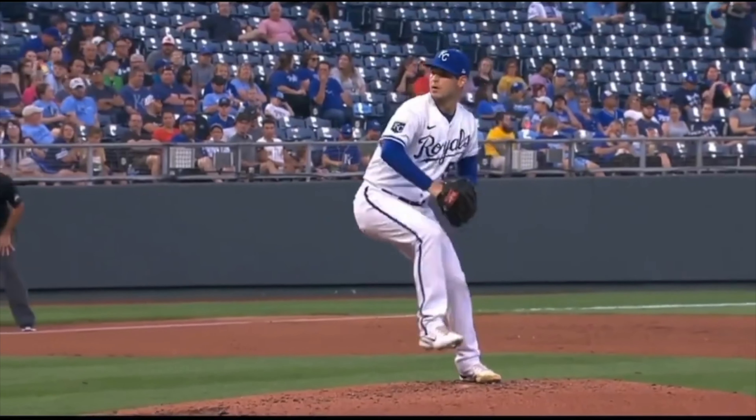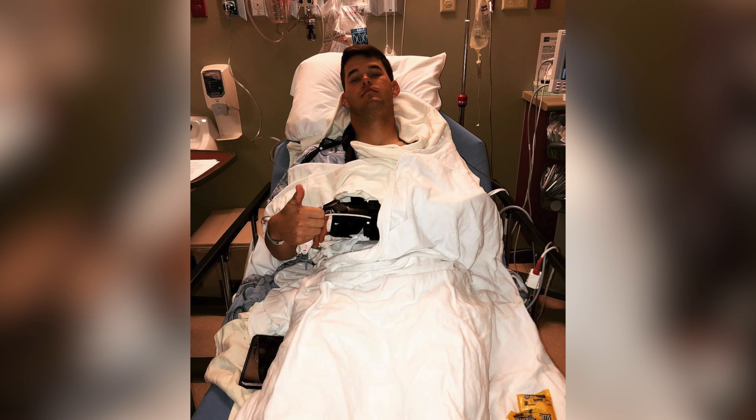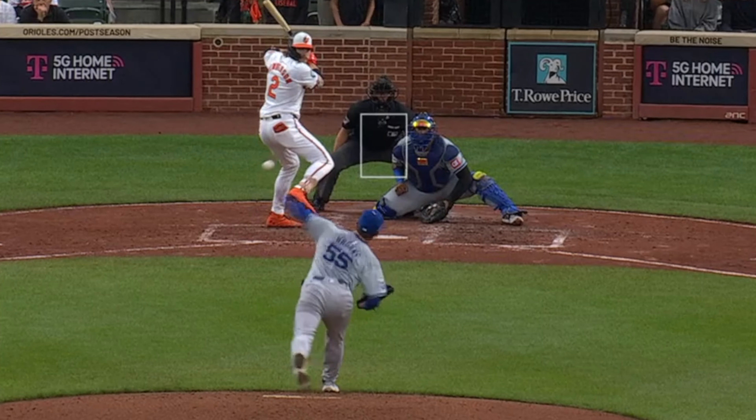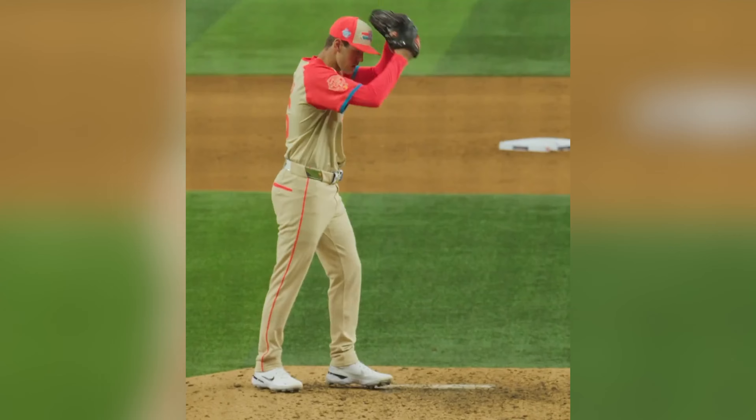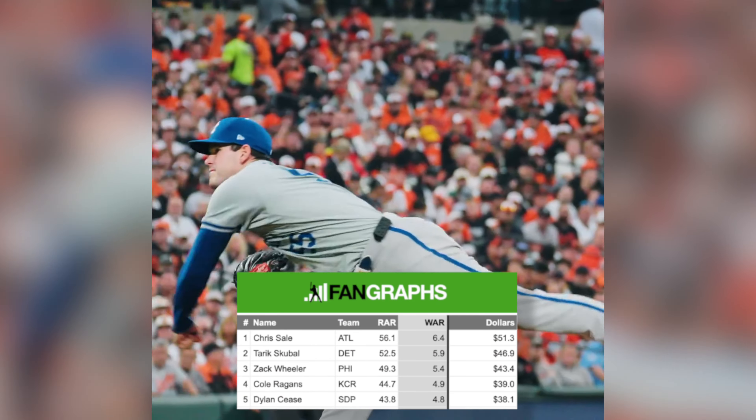Cole Ragans went from averaging roughly 92 miles an hour with two Tommy Johns prior to transforming himself, and now being a Cy Young candidate, an All-Star, and ultimately a top-five pitcher in WAR this year. This is Tyler Zombra at Tread Athletics, and let's talk about that case study and how it came about.